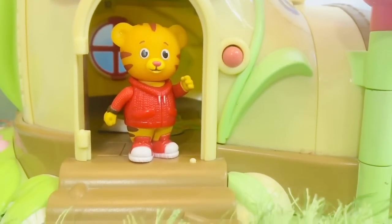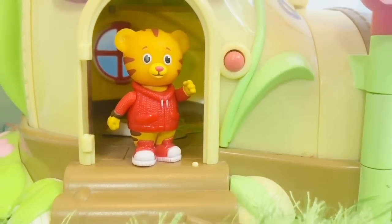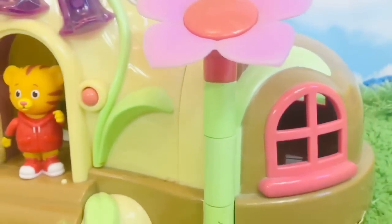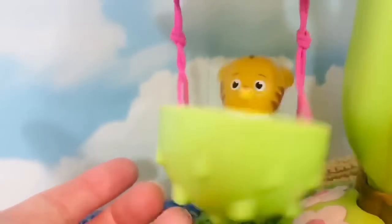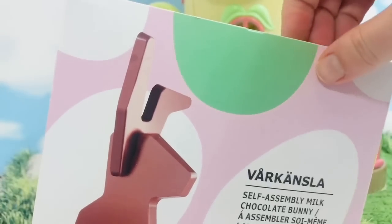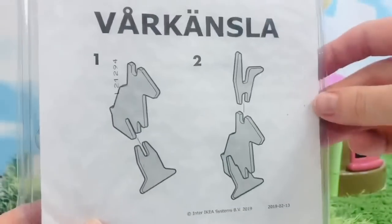We are back at the boot house. Why do we call it the boot house? Because it's in the shape of a boot! Where's baby Margaret, Daniel? Oh, she's in the little swing. Let's open the box and pull out our chocolate parts — oh, there's the instructions!